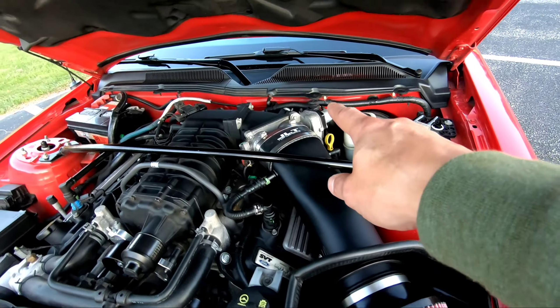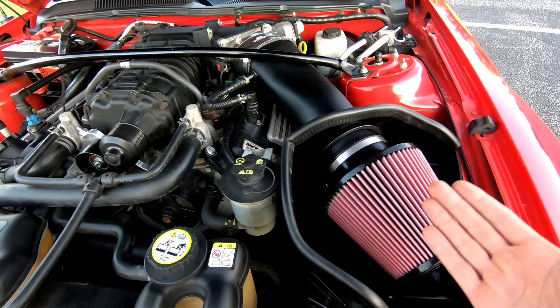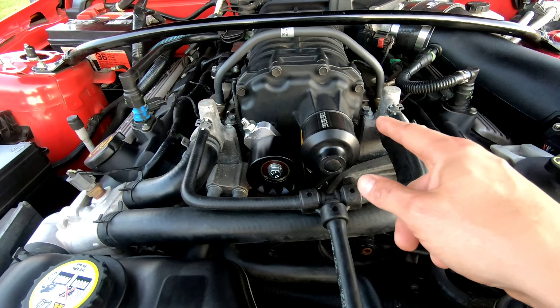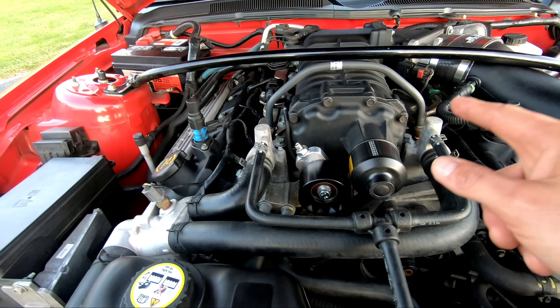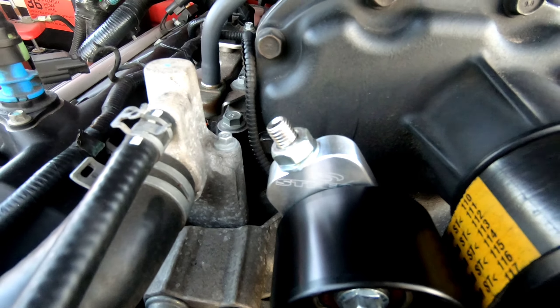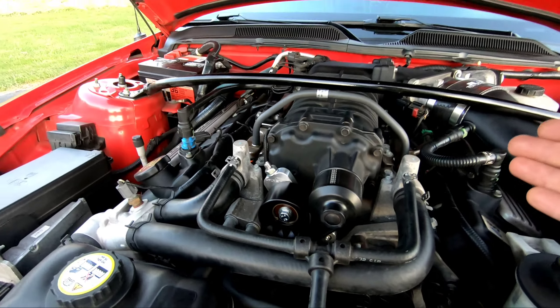They did two other GT500 builds not too long ago — one made a little over 700 horsepower, the other was over 800 horsepower. So I said, take this one, do your magic. They put on the JLT 123-millimeter cold air intake — this thing is massive, it's huge. We also have a VMP 2.5 pulley with a Steeda tensioner. That tensioner is beautiful — nice billet aluminum, it's gorgeous.